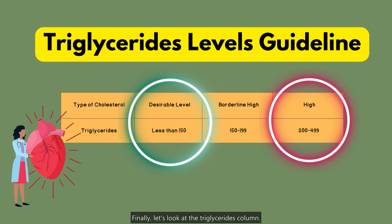Finally, let's look at the triglycerides column. Triglycerides are a type of fat found in your bloodstream. High levels of triglycerides can increase your risk of heart disease. The desirable range for triglycerides is below 150 mg per deciliter.